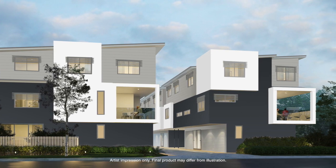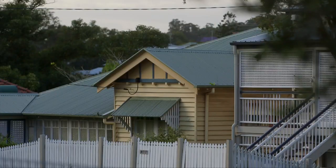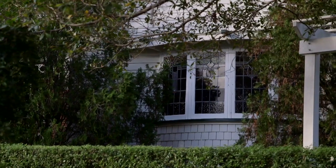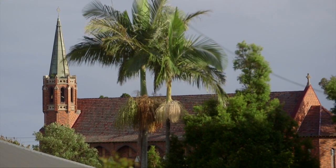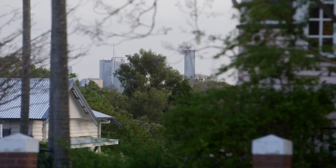We were very fortunate to get the chance to buy this site. It's really surrounded by some lovely streets and there are a lot of period homes still in place. When you drive down the street you'll notice that there hasn't been much development at all in our little precinct. We think it's pretty special, and the development will complement beautifully with the existing period homes in the area.